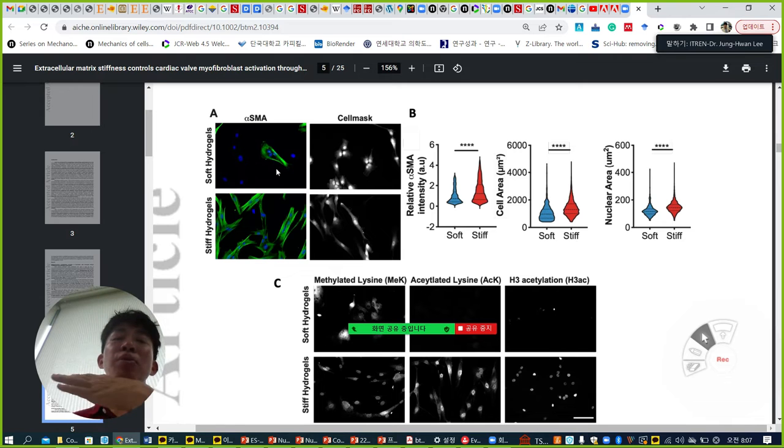When they culture primary cardiac fibroblasts on two different stiffness conditions, on soft you can see few cells are positive for alpha-SMA, which is a myofibroblast marker. But on stiff, many cells are positive — this is their quantification. Cell area increases slightly, and nuclear area also increases. From the nuclear area increase, they expect this cell can somehow be activated.